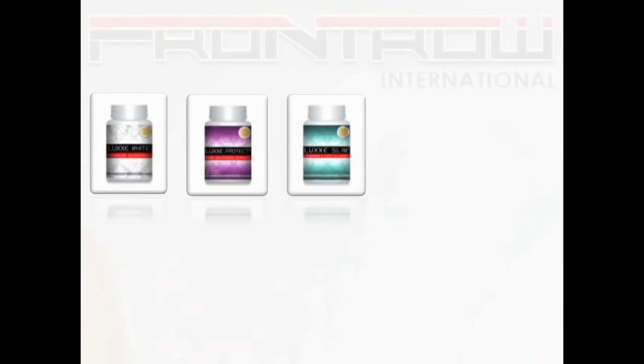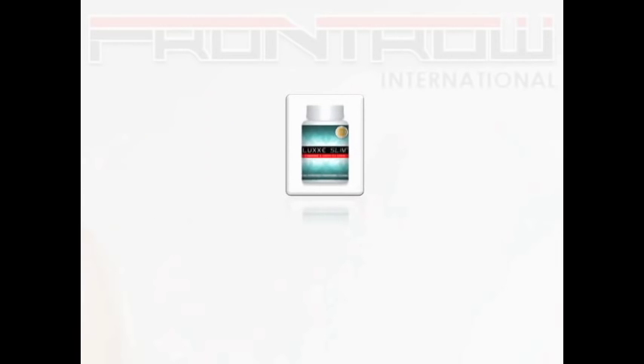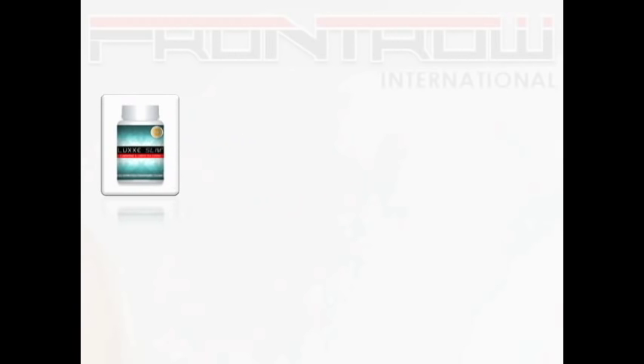Next is the Lux Slim L-Carnitine and Green Tea Extract. Let's have a trivia about L-Carnitine. There are two types of L-Carnitine: one is the laxative type and the other is the non-laxative type. The ones commonly found in drinks, crackers, and so on happen to be the laxative type.